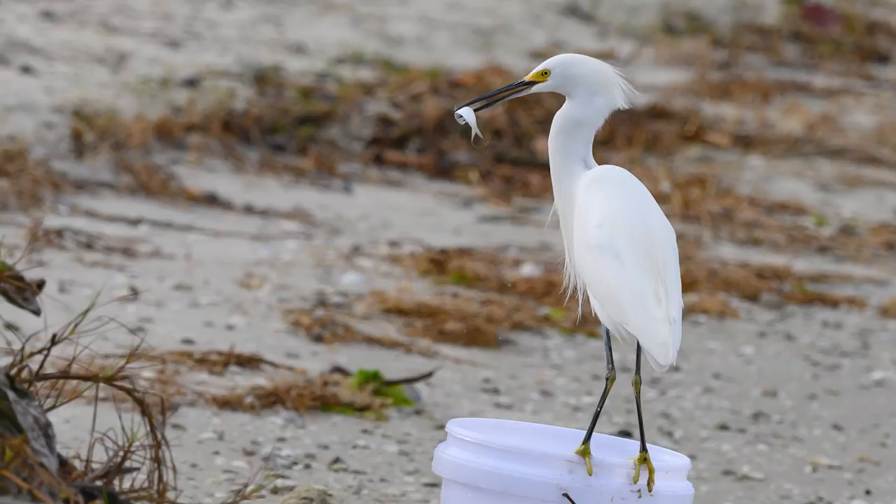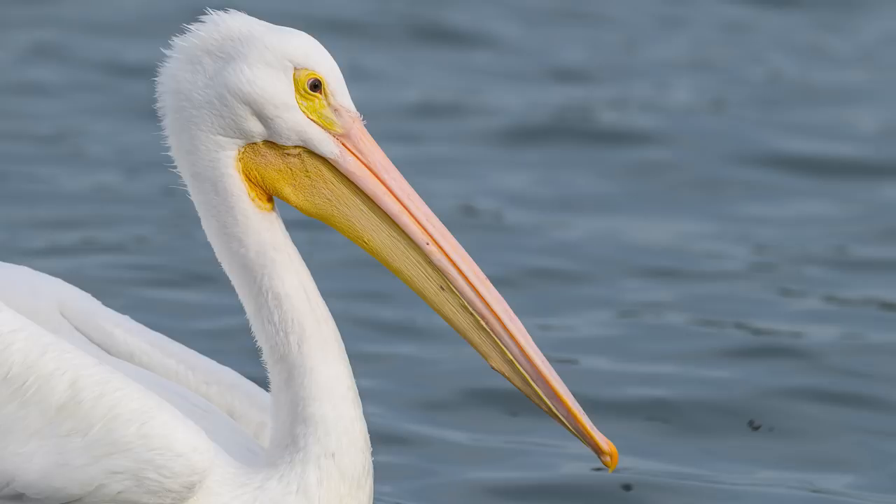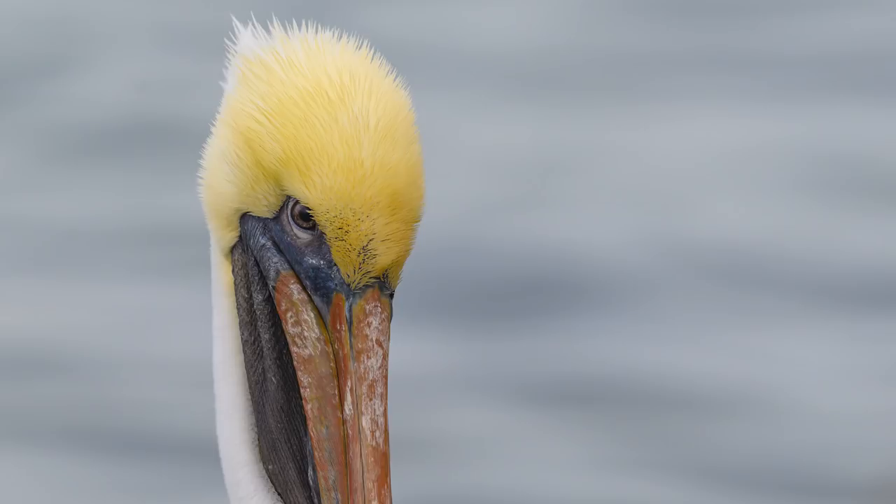It was then that I noticed this beautiful white pelican. These birds only show up for a few months out of the year in Florida, and I always enjoy seeing them — they are so much larger than the brown pelicans, like this one who was obviously giving me the stink eye. That look means it's time to move on, so let's head down to the beach and see what we can find.